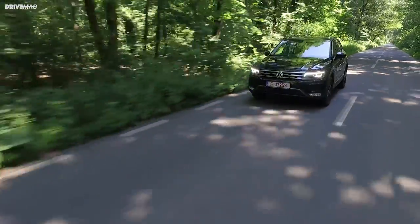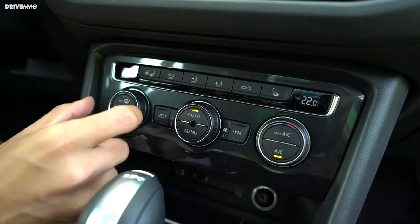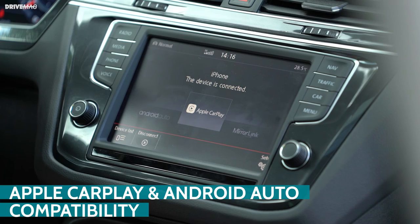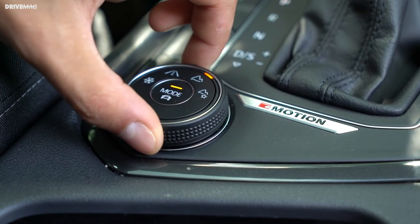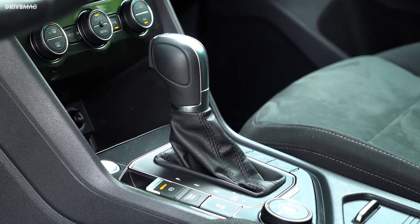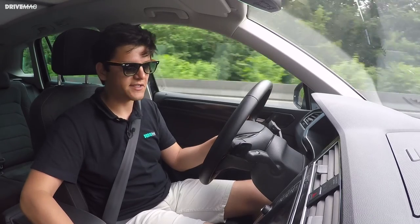One area where this car shines more brightly than its competitors is ergonomics. VW is really good at this — probably the best manufacturer in the world when it comes to knowing where to place buttons so you don't have to look for them. You just extend your hand and they're there. It's clear a lot of thought went into it. I also really like that VW didn't give this car a strange newfangled shifter like rotary knobs or the ridiculous one BMW does. This classic one with the button release is really nice, pleasant to use, and very intuitive.